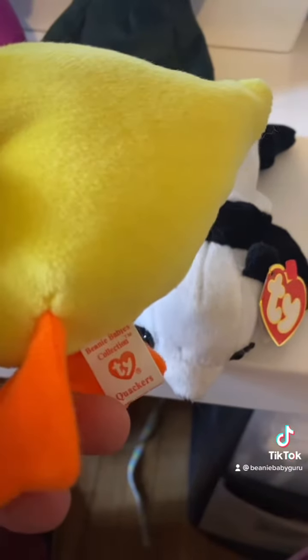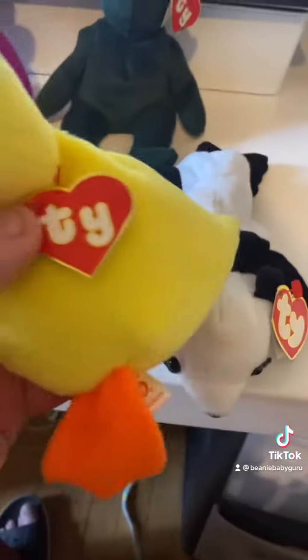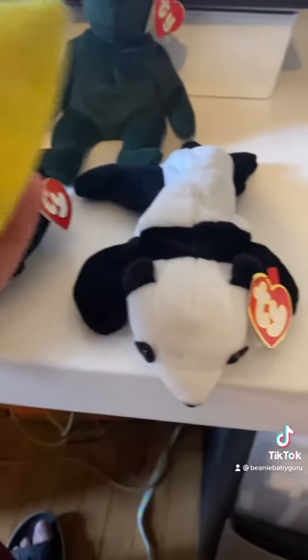This is actually a third generation Tush tag, so it's tough to tell. It's actually not a bad counterfeit, but there's no Beanie Baby with a second generation hang tag and a fourth generation Tush tag. The Tush tag is the tell.